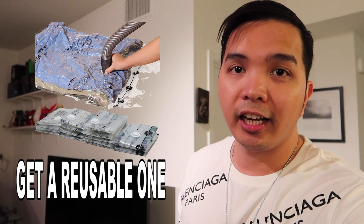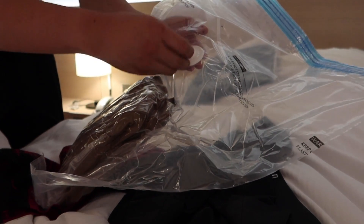Gloves at saka ng earmuffs. Para naman sa number five, vacuum plastic — kasi yung padded jacket o yung pang-winter na jacket, sobrang kapal nyan, napakabalky sa maleta. So mas maganda kung meron kang mga ganito, mas marami kang mai-pack, tapos mas convenient pa.